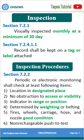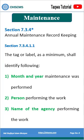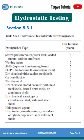Inspection shall occur monthly at minimum and follow proper procedure. Maintenance record keeping is required with a tag and label. After 5 years, hydrostatic testing is required.